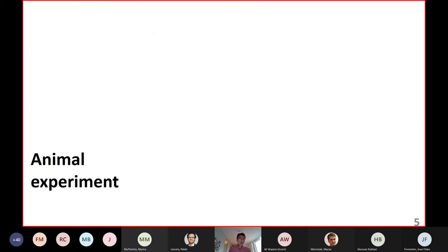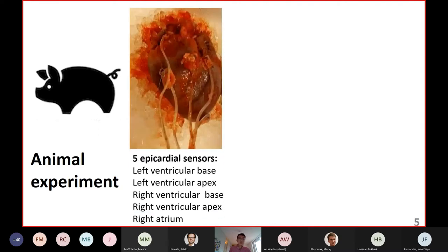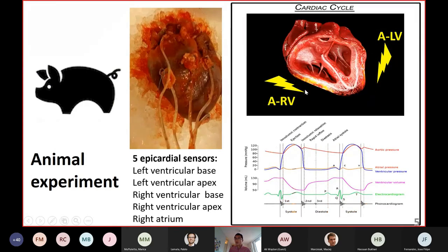In our animal experiments performed in pigs, we placed five sensors on the heart — on the left ventricle, right ventricle, and right atrium — focusing on data from the sensor at the base of the RV. During the experiment, we paced the RV and LV at different time delays to evaluate VV delays, also called interventricular dyssynchrony, and how this correlates with heart sound splitting. We recorded pressure, volume, ECG, and heart sounds.